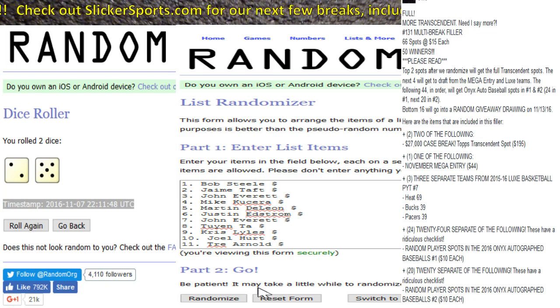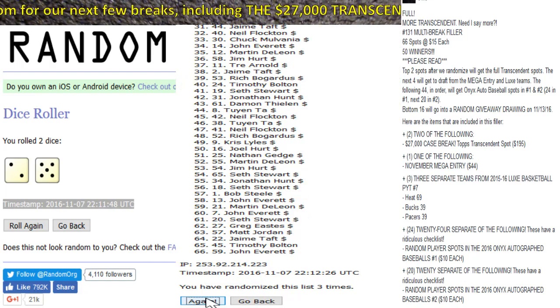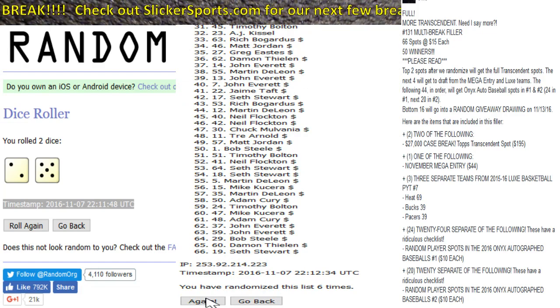The top 50 are winners out of 66 — that's a lot of winners. Remember: top two get Transcendent spots, the next four choose between the November mega entry and the three separate Lux basketball teams. Here we go — one, two, three, four, five, six, seventh and final time. Good luck everybody, here we go.